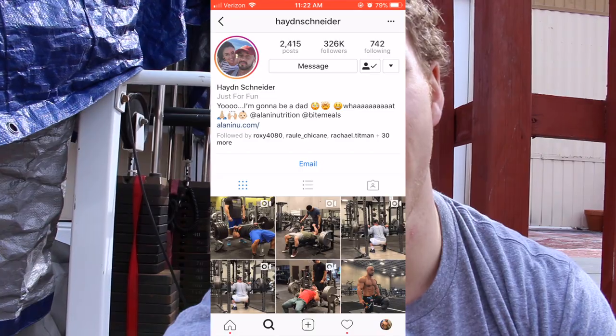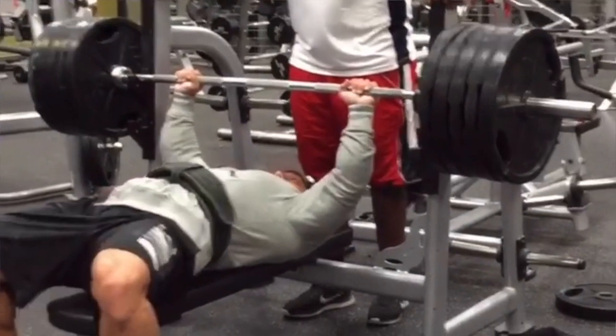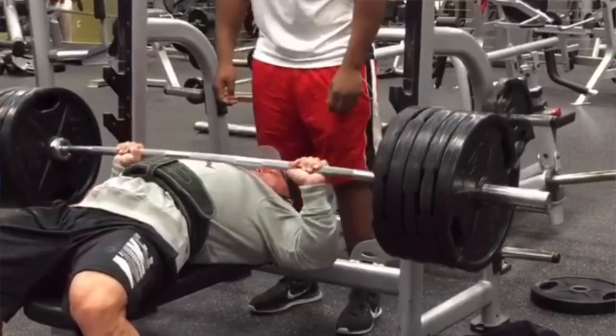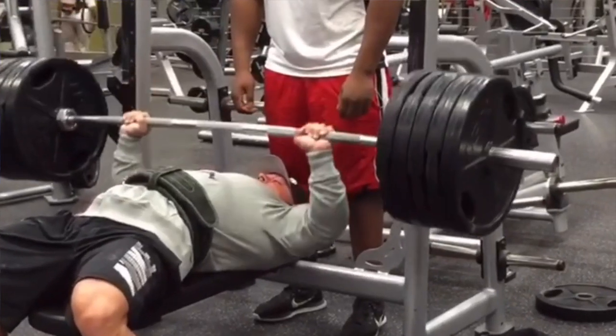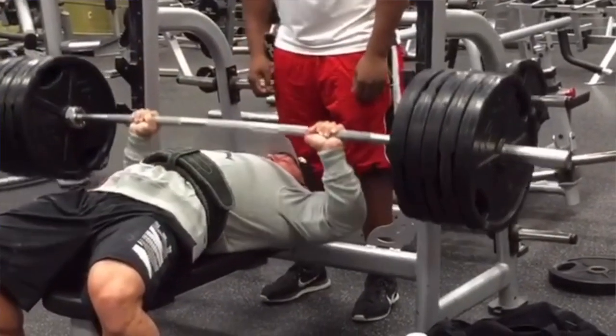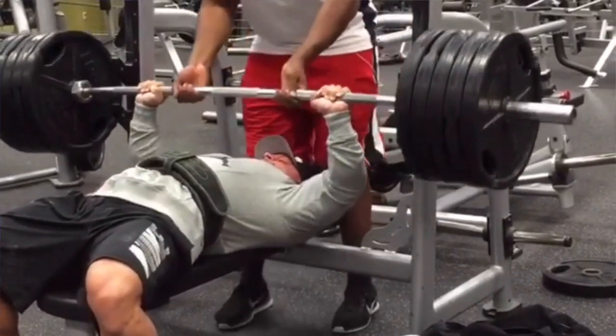He posted a video talking about how he's already hit 495 before and addressing the situation, talking about how the bar was bent. I've been following Hayden for years and I knew that he could hit 495 — I've seen him do it before. I just wanted to give you guys a look at what can happen.